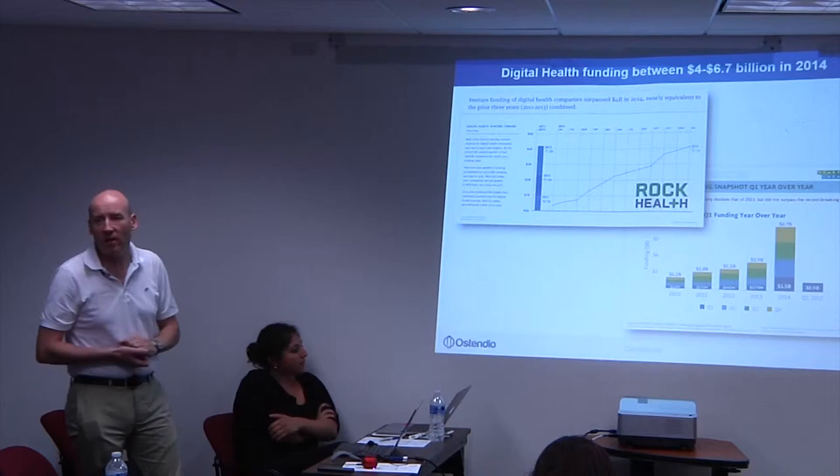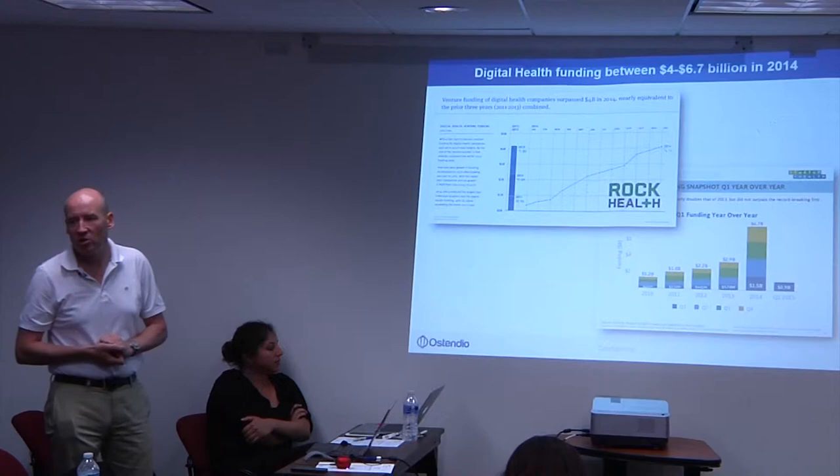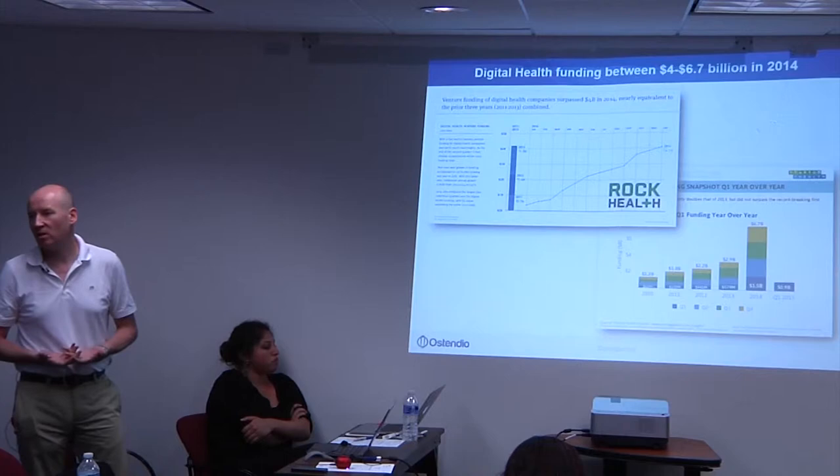If you look at the trajectory of health engagement, this is not something that's going away. This is not something the health industry can ignore. The way we're fundamentally delivering and receiving healthcare is changing.